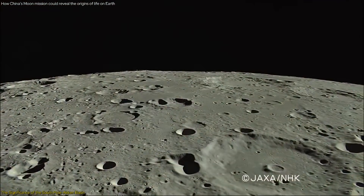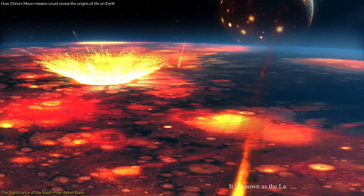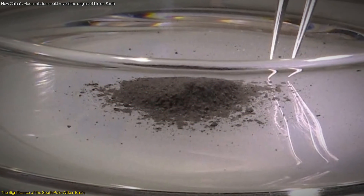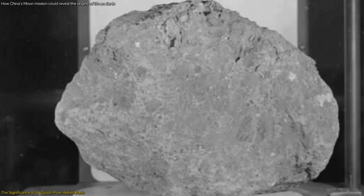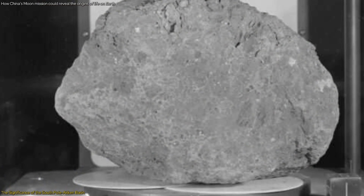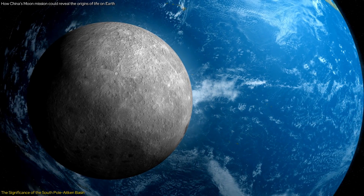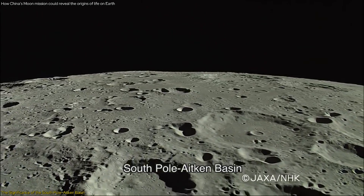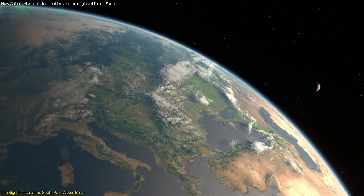Moreover, the SPA Basin may also contain material ejected from Earth during significant impact events in the early solar system. For instance, lunar samples returned by the Apollo 14 mission included a fragment of Earth rock that was approximately 4 billion years old, suggesting that material from Earth was indeed transferred to the moon. This transfer could mean that the SPA Basin holds even more ancient Earth materials, potentially containing clues about the early Earth's surface and the origins of life.